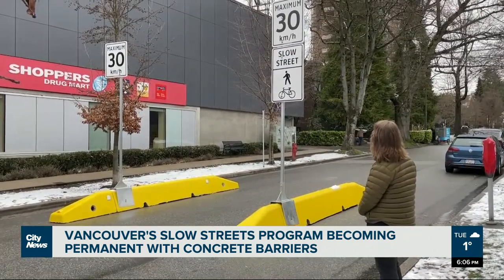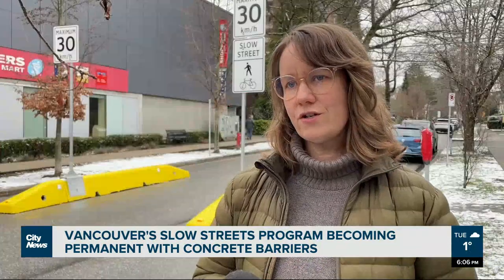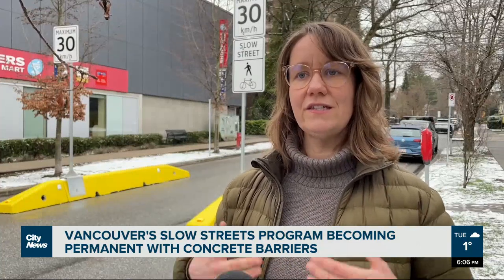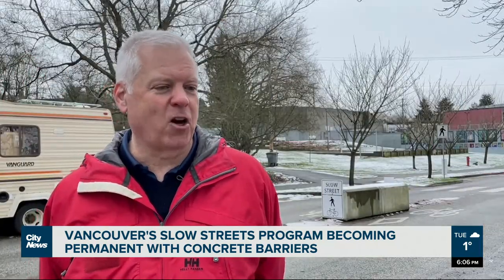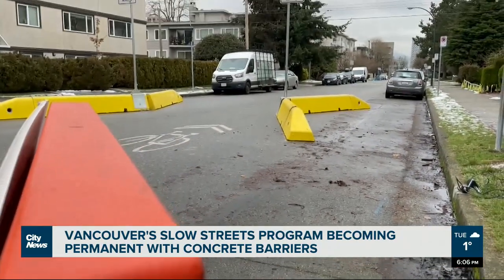Glovich says staff will now monitor the program to see where it can be upgraded even further. Neighborhood traffic management might work with communities that have some of these barriers in place, looking at opportunities to enhance and upgrade as needed. We'd like to see it in more places, but let's start with getting these ones made permanent and go from there. In Vancouver, Monica Gould, City News.